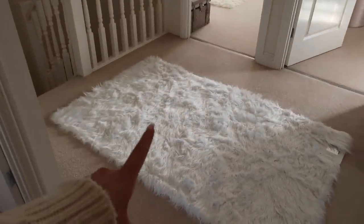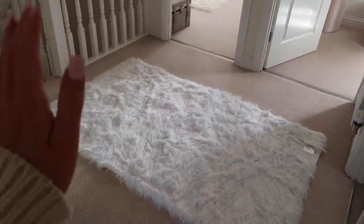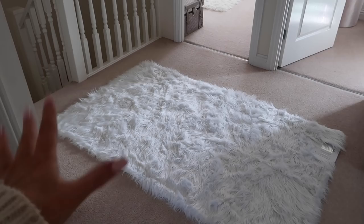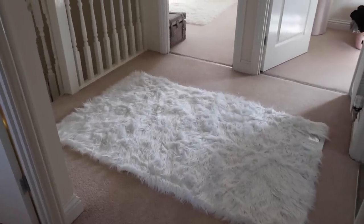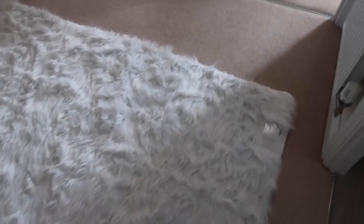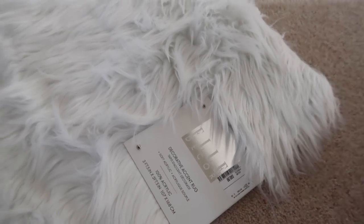Coming back out to the landing — this is one big change I made yesterday. We had a huge grey rug on the landing for about a year or two and it just didn't look great. Because all the surrounding rooms are mostly white, having a random grey rug in the middle just didn't work. So I bought this one — an L Decor faux fur rug — and I thought it was an incredibly good price at £49.99 for such a huge rug.